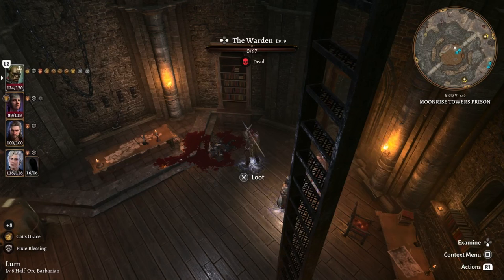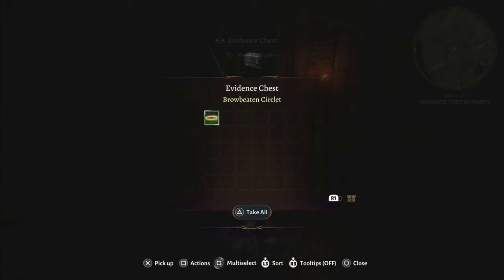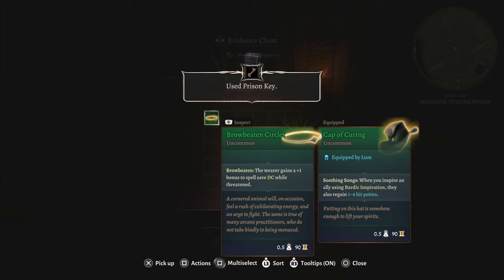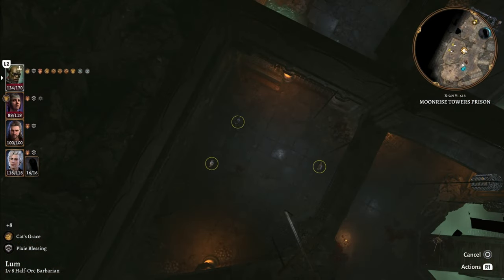In the basement of Moonrise in the prison, you can find the Warden who carries the best amulet for wizards: the Spellquest Amulet. Right above her in a chest, you can find the browbeaten Circlet, and lying around, you'll find Wolverine's hammer. But let's be honest, he does need it more than we do.